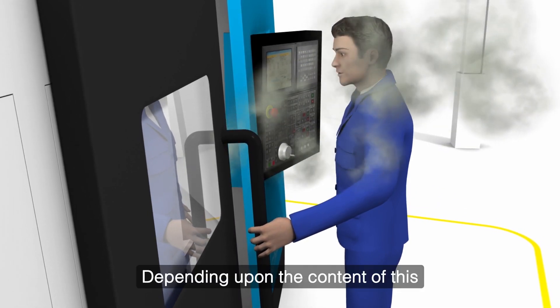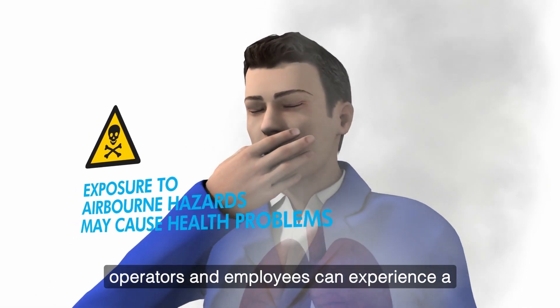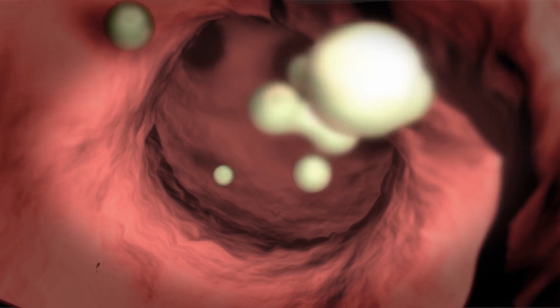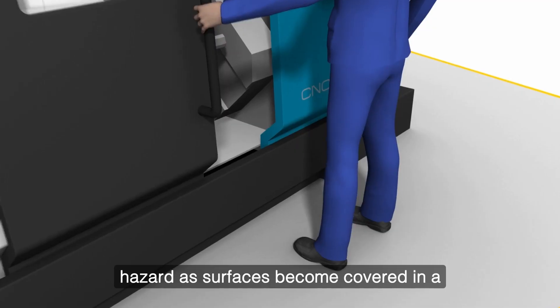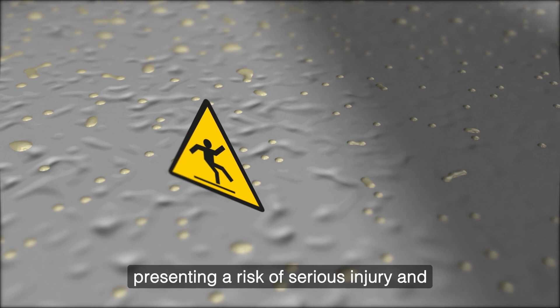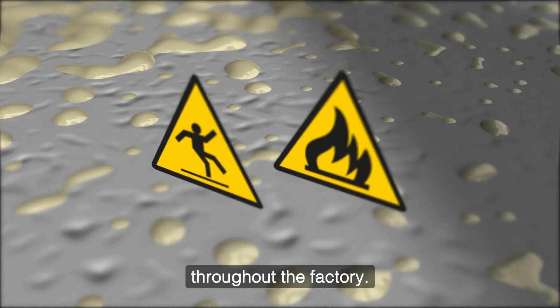Depending upon the content of this pollution and the extent of exposure, operators and employees can experience a wide range of adverse health effects and diseases. This toxic fume is also a direct safety hazard as surfaces become covered in a slippery and flammable oil film, presenting a risk of serious injury and fire as well as damaging equipment throughout the factory.